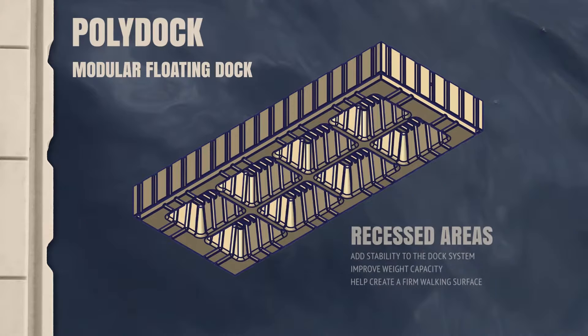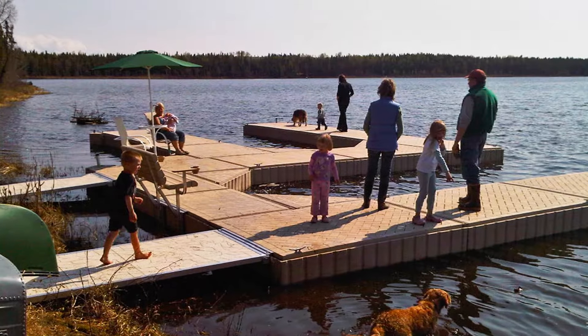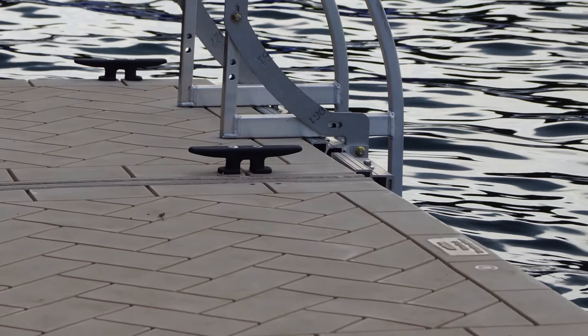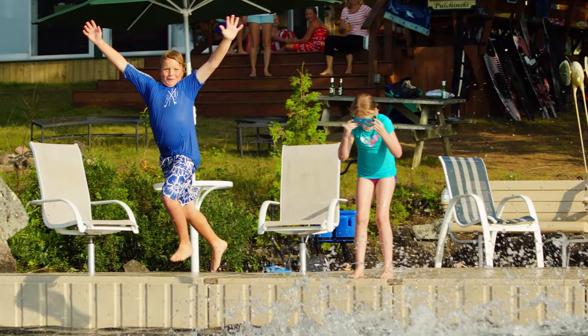The recessed areas on the bottom of each PolyDoc section help to provide stability between the dock and the surface of the water. This means less movement as you walk along the length and width of your dock system. PolyDoc is designed to feel firm underfoot along its slip-resistant brick-patterned surface, so you and your family will enjoy every day spent on your PolyDoc modular floating dock system.